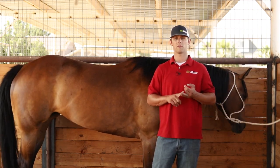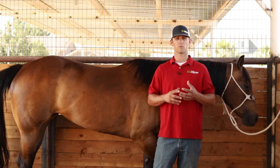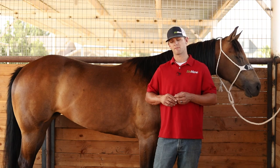Make sure the fly sheet fits and make sure it's one that is UV protectant to help deter that sun and make that horse more comfortable. The more comfortable that horse is, the less chance and less risk you have of that horse rubbing and itching, damaging that healthy coat.